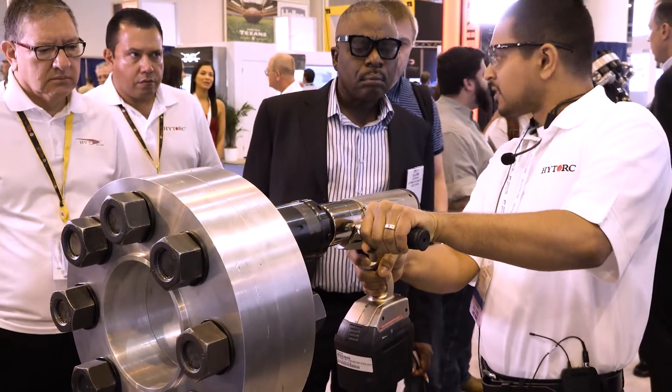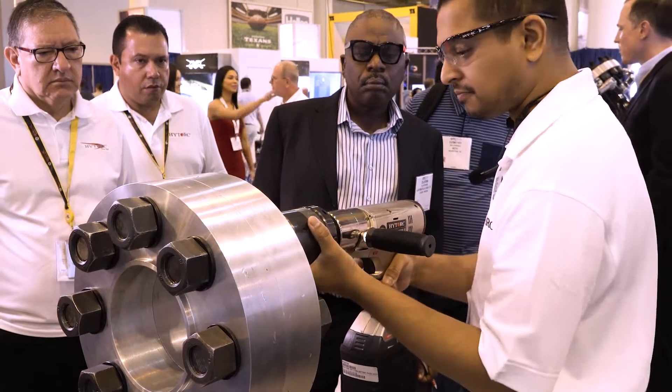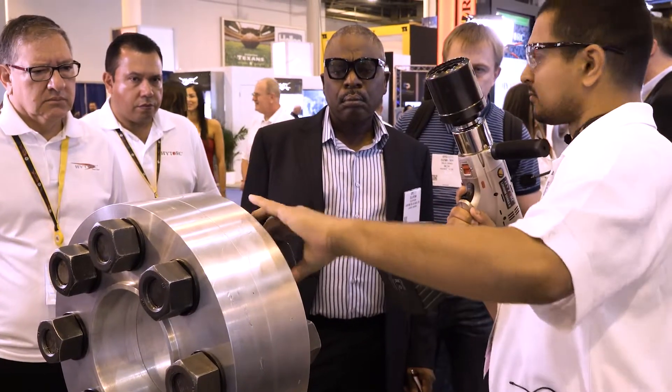We felt we needed to take another step forward and improve the product. And that is exactly what we spent the last two and a half, three years doing with the development of the Lithium Series 2. We really improved it in every way possible. We say we rebuilt it from the ground up, and that's truly what we did.